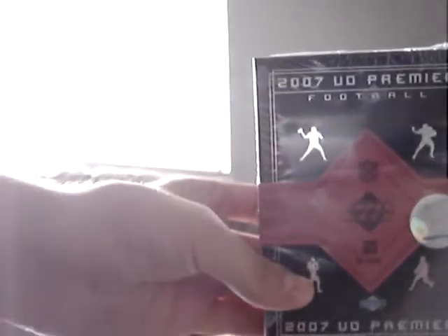How's it going everybody? This is Cisco. I'm going to be doing a box break today of Upper Deck Premiere 2007 football. This is my first box break that I'm putting on YouTube, so hopefully you enjoy and good luck to me.